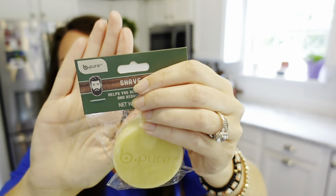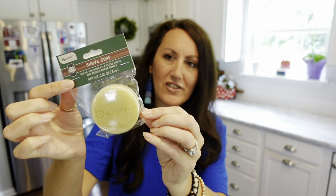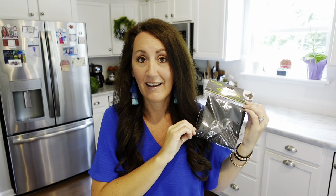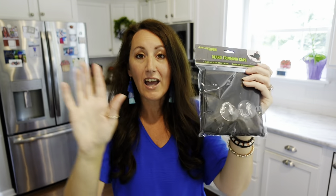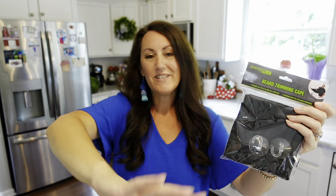They had Be Pure shave soap and I love the guy on the front — he's got a big old beard, just like my husband. I guess you lather it up instead of shaving cream. I thought this would look great and kind of high-end in a gift basket. Also, speaking of beards, they have a beard trimming cape. My husband trims his beard and the clippings go all into the sink — there's always little hairs, drives me nuts. This goes around them and suctions to the mirror so all the trimmings go into the cape. I thought that was a really neat find.